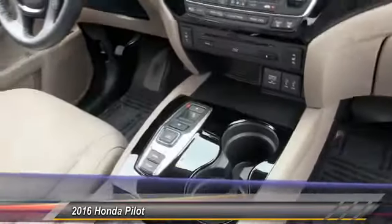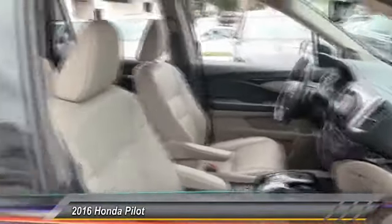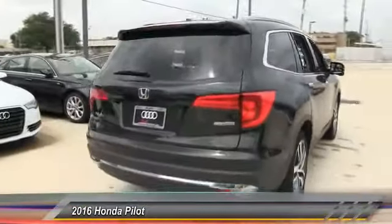Stability control, navigation system, traction control, anti-lock braking system, remote engine start, power liftgate, steering wheel audio control, power passenger seat, keyless entry, lane departure warning. Come take a test drive today!